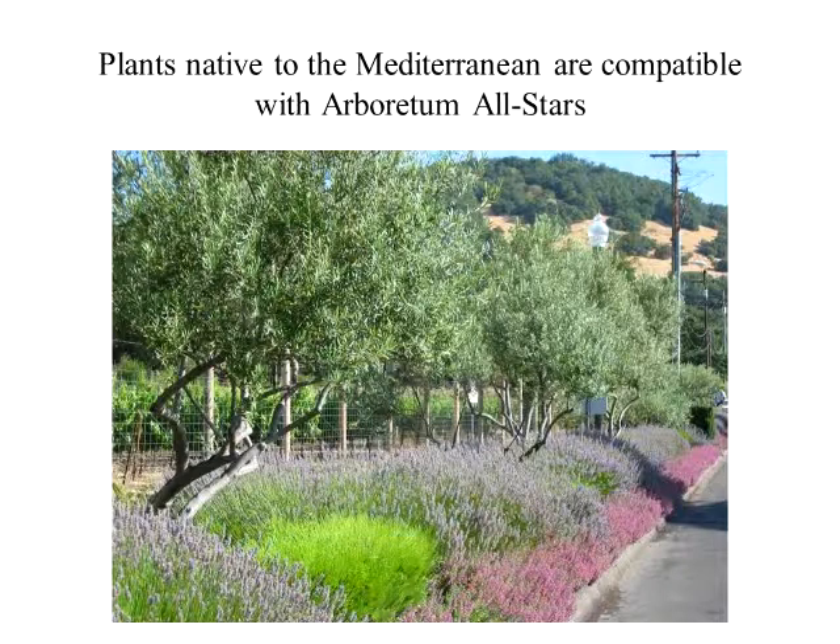You just have to make sure they're going to be compatible. This is one of the all-stars — this is the dwarf germander. And this was outside a winery over in Sonoma. I thought they did a really good job. It's just lavender with the dwarf germander.